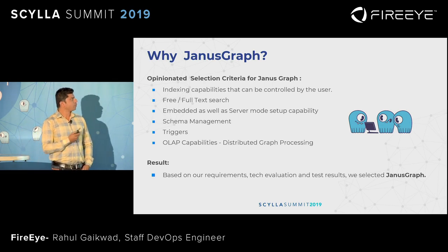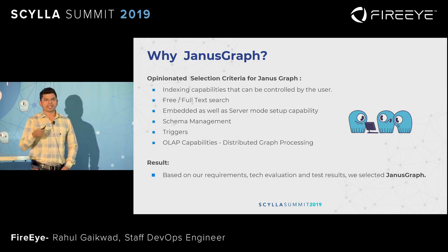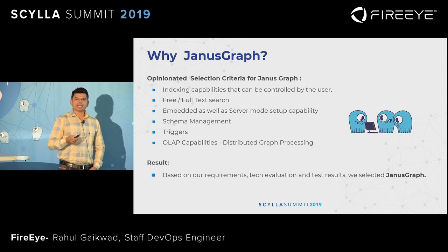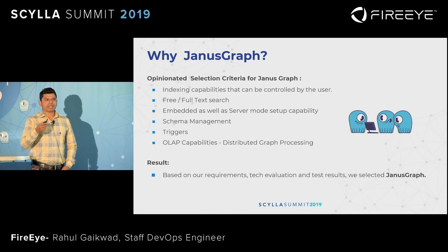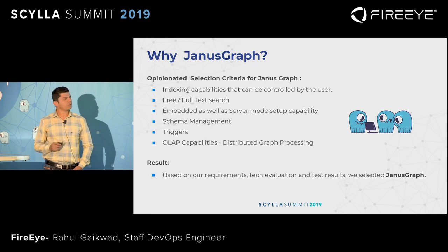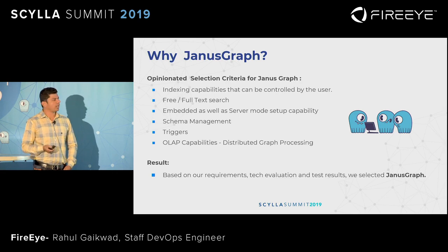Why JanusGraph? Because it provides indexing capability where users can control and manage their own indices. It provides full and free text search support. We can implement JanusGraph in two modes: embedded or server mode. It also provides the functionality of schema management and supports triggers and OLAP functionality.